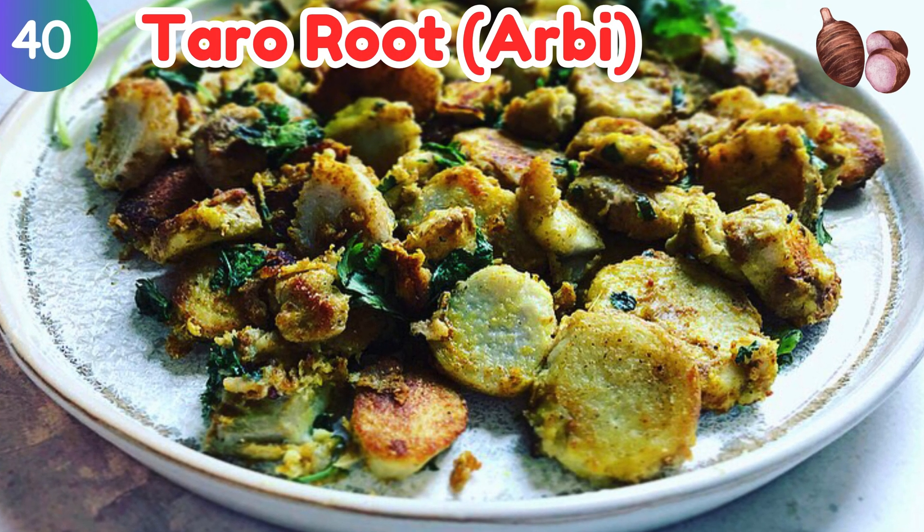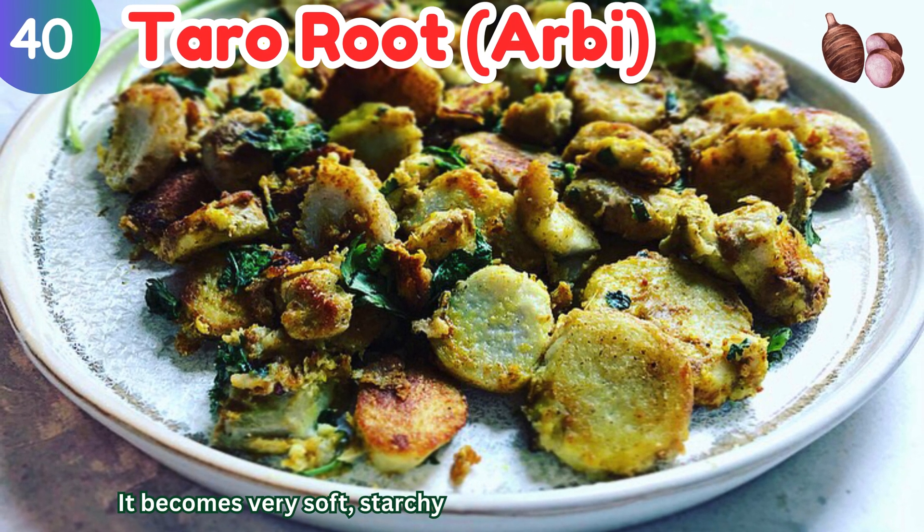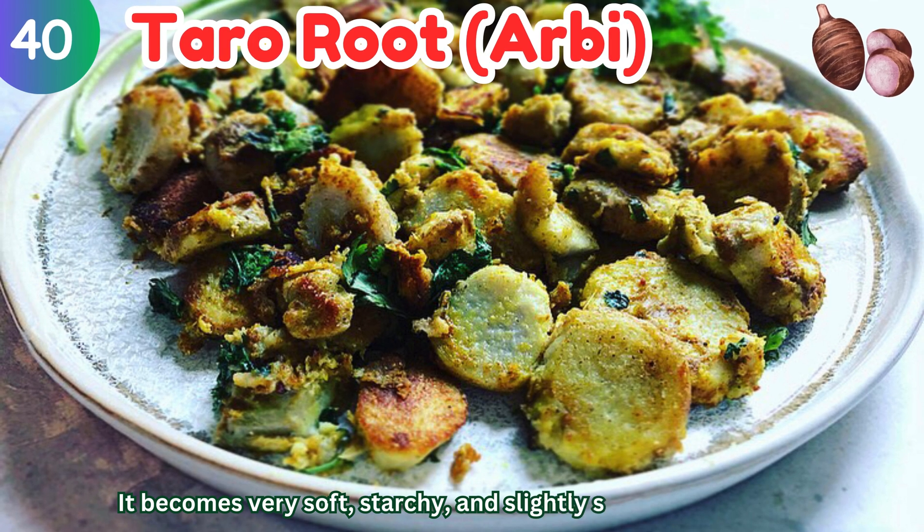Taro root: it becomes very soft, starchy, and slightly sticky after cooking.